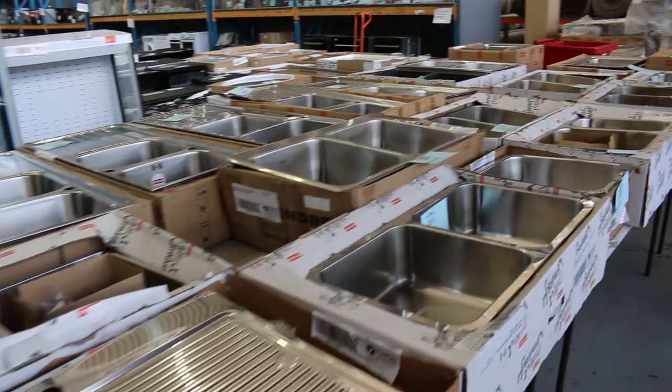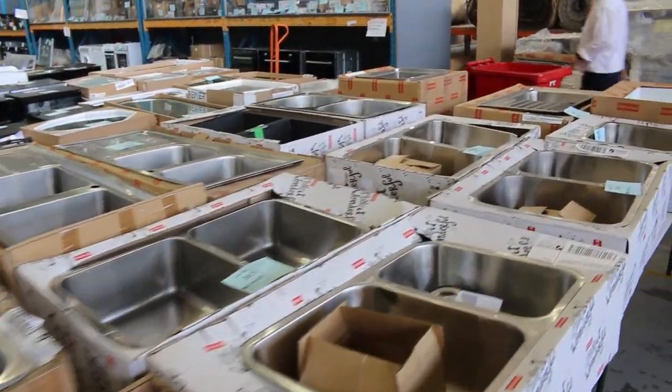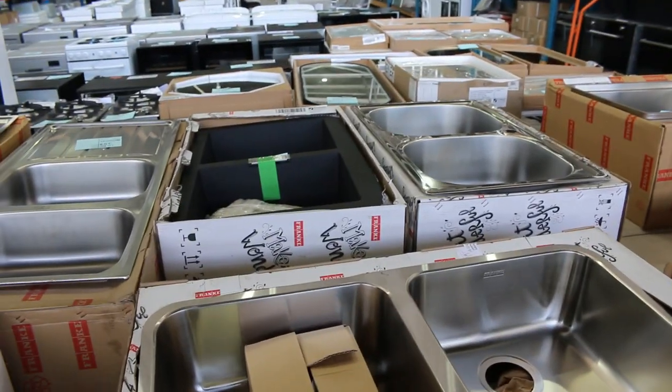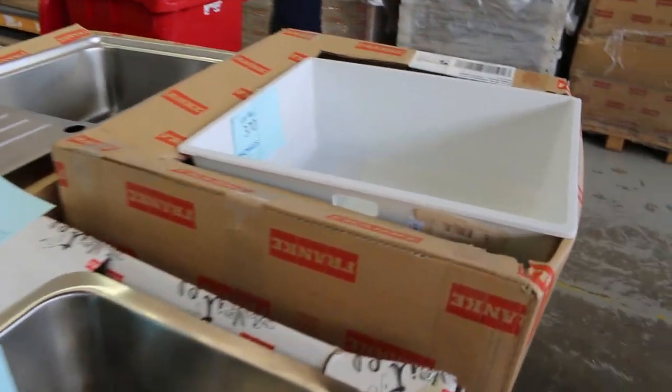Lots of sinks — look at all the sinks, mostly Frankie. They're mostly going to be half to a third of what they sell for in the shops. So really make sure, if you're doing a kitchen reno or a laundry renovation, or you know someone who is, that you check out the gigantic range of sinks going through.